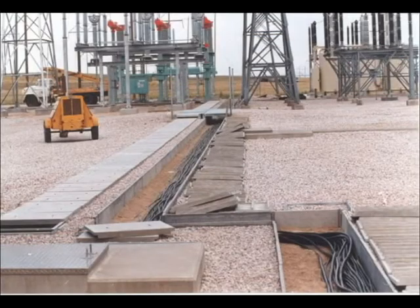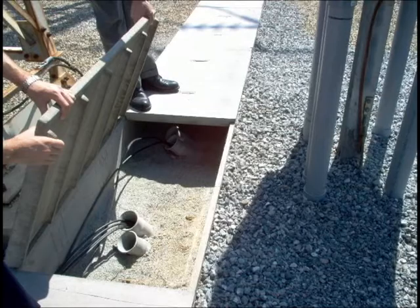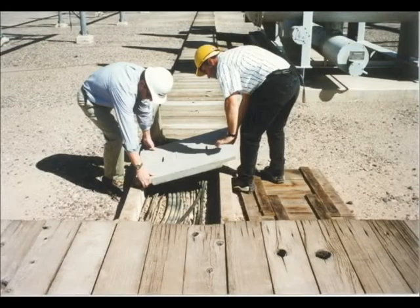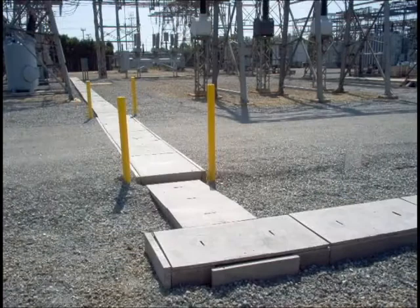Easily removable covers expose the contents for inspection or modifications due to technology upgrades, failure replacements, or adding new substation equipment. It should be considered anytime re-entry to a buried system is required.